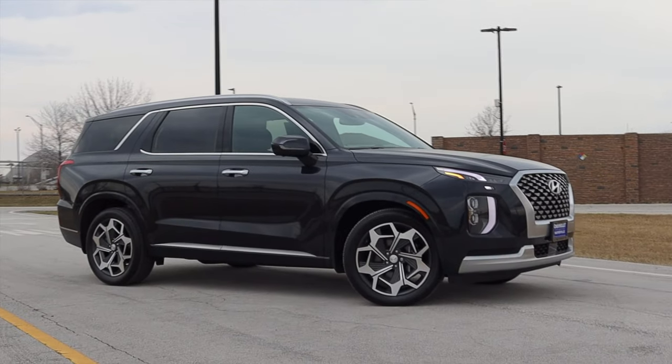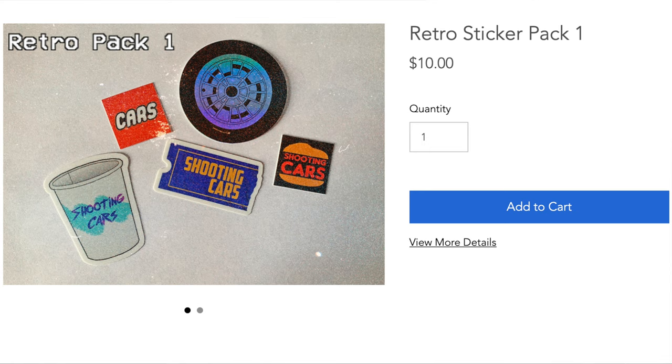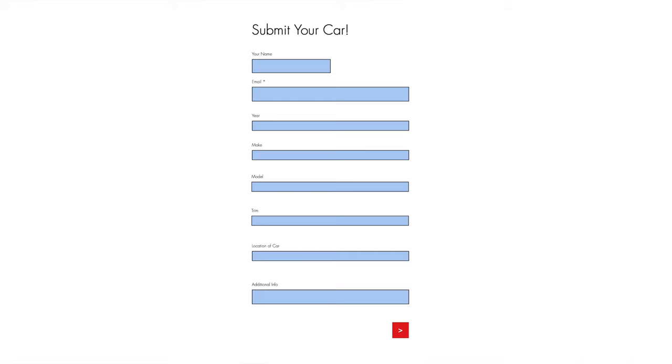We'll talk about some similarities a little bit later on. But before we get on to anything else, I have a website, ZachPradle.com, where you can buy merch like this retro sticker pack available for just $10. You can also submit your own vehicle to be reviewed through a quick and easy submission form, as well as read my behind-the-scenes blog to see what I'm filming before it comes out on the channel.